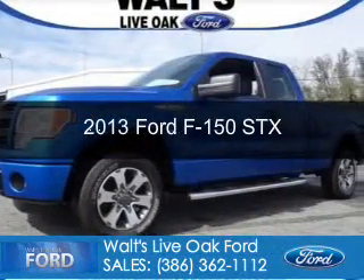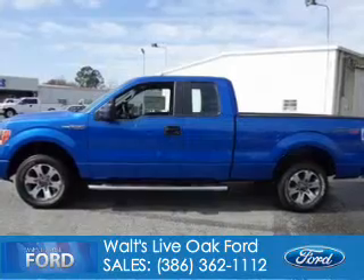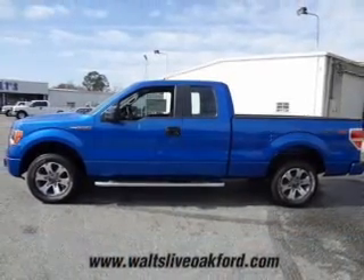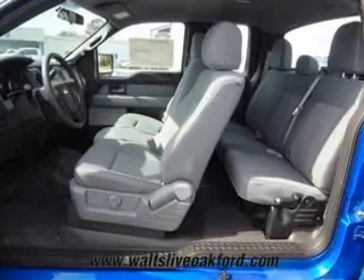This is a new 2013 Ford F-150 powered by rear-wheel drive, a 5-liter 8-cylinder engine, and a 6-speed automatic transmission.